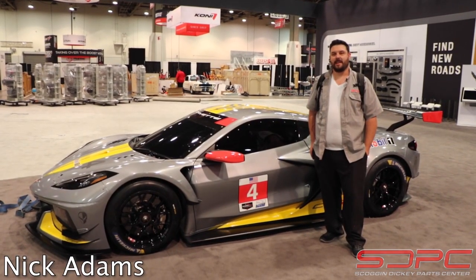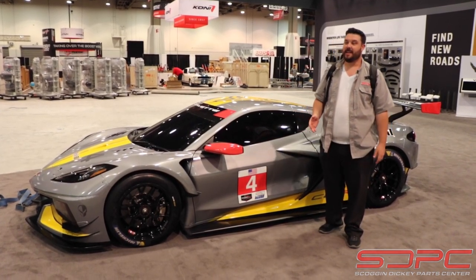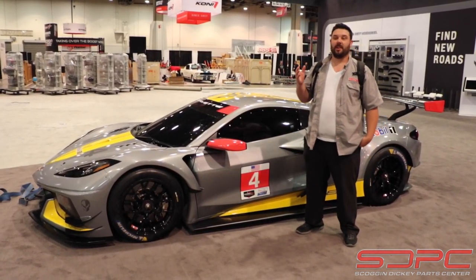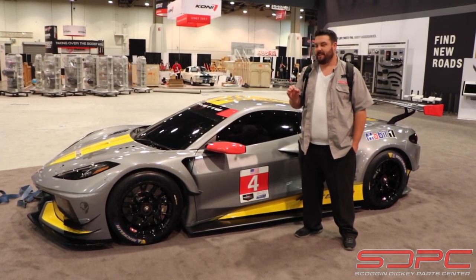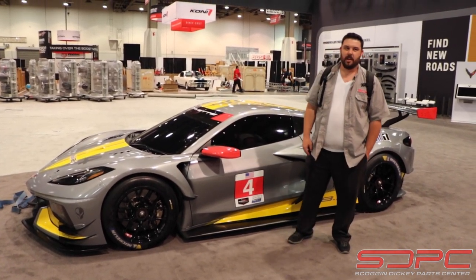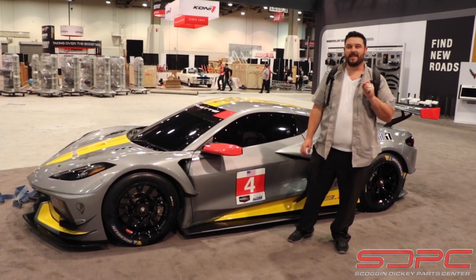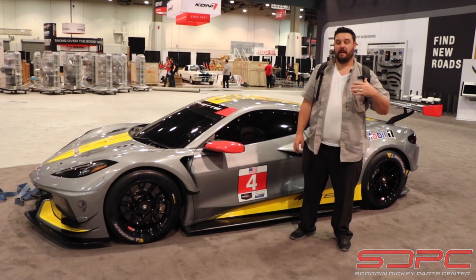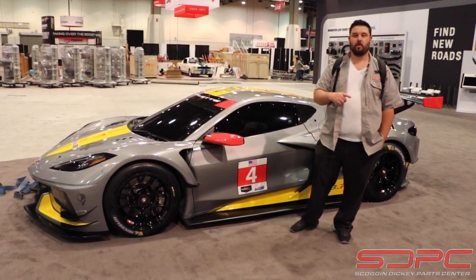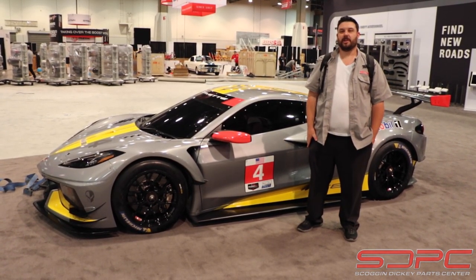Hey guys, Nick here with Skog and Nicky — today is the last day of SEMA 2019. Everybody's finishing up and packing up just like we have, and it's been an amazing four-day experience. We've seen a lot of great new innovative products, met with a lot of wonderful customers, and seen a lot of great builds. And who can forget the all-new C8 Corvette in the Chevrolet Performance booth, especially the C8-R we really love. We've been coming to SEMA for years now, but we've been in business since 1929 — that's 90 years in the same family. It's truly a blessing to be here. Stay tuned for more videos, subscribe to our YouTube channel, and give us a like and follow on Facebook and Instagram. We really appreciate it, guys. Have a great one.